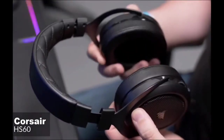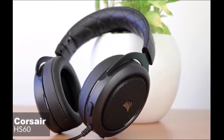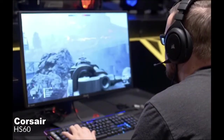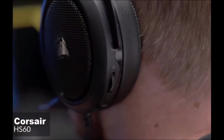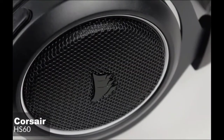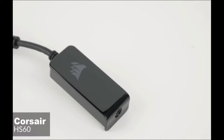The earcups house a bigger pair of 50mm neodymium drivers inside of them. As for performance, a good gaming headset can have a positive impact on your skill level in certain games. 7.1 surround sound is one of those things that can make a difference. The HS60's USB adapter unlocks virtual 7.1 surround sound on PC, delivering immersive multi-channel positional audio that puts you in the middle of the action. We must mention, the 7.1 surround sound comes through the USB and not the 3.5mm audio jack.